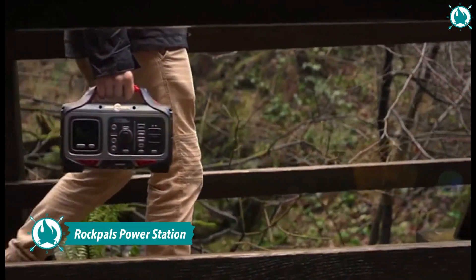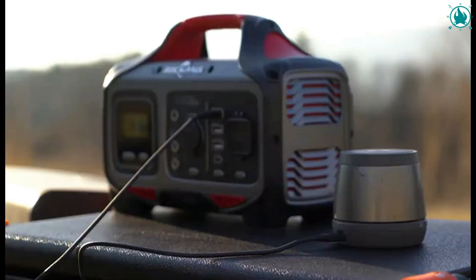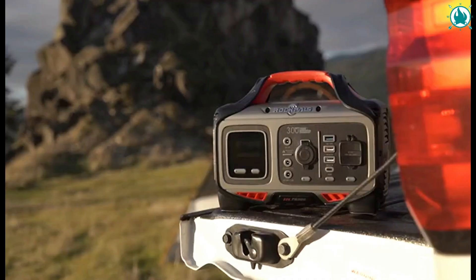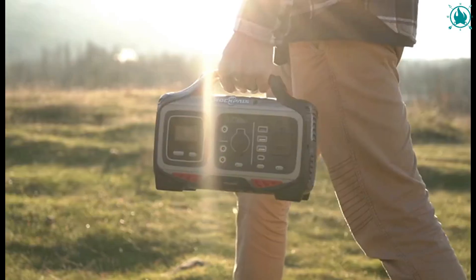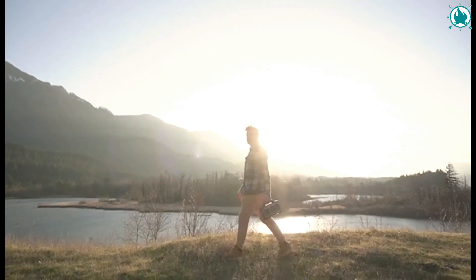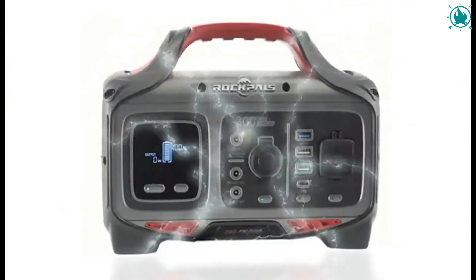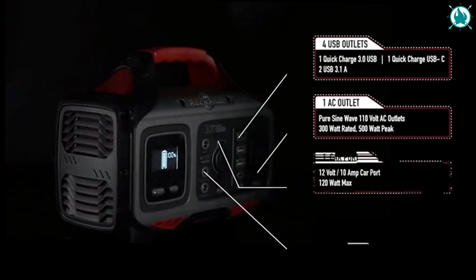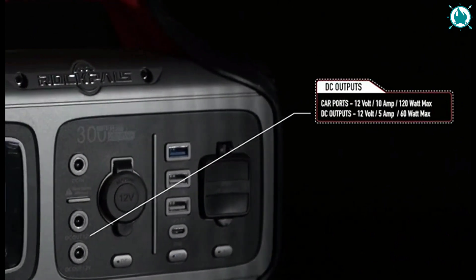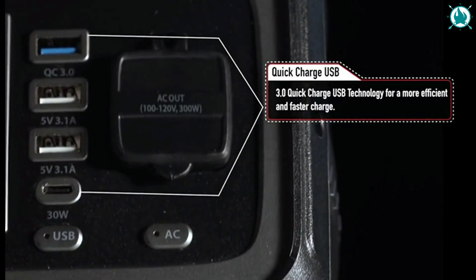Number four: Rockpals 300-watt portable power station. This portable battery can meet all your needs in outdoor camping, power outages, and other emergencies, especially hurricanes. It can meet power delivery for all your PD devices, from smartphones to laptops at full speed — revive your MacBook Pro in just three to four hours. Its built-in professional MPPT technology provides faster solar recharge rates for the solar panel.